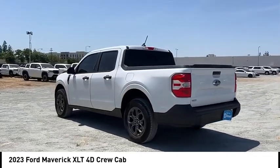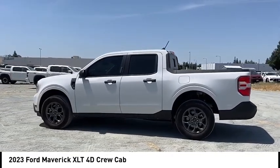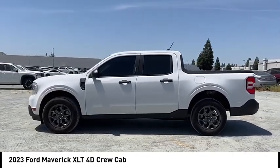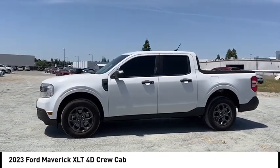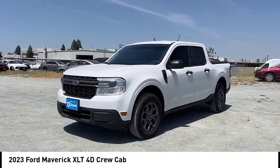Here are some of this vehicle's great options: rear step bumper, alloy wheels, brake assist, remote keyless entry, speed control, four-wheel disc brakes, front wheel independent suspension, electronic stability control, traction control.